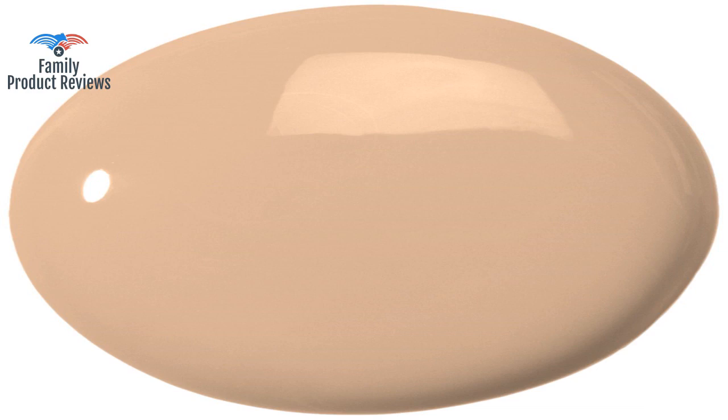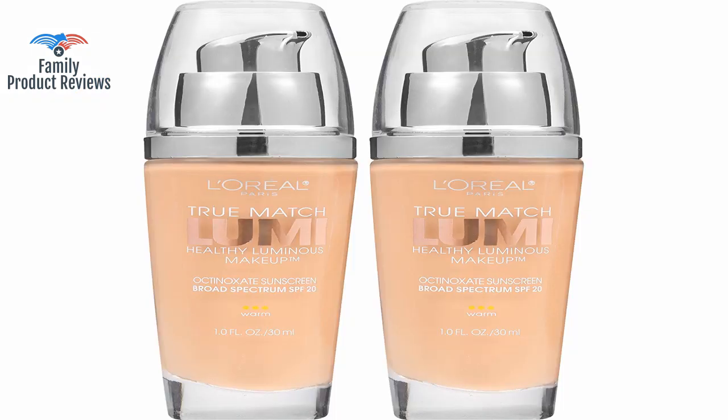If you want something true to your skin tone — not too dark, too light, or chalky — it matches skin really nicely and it's hard to tell you have makeup on unless you wear concealer and powder with it, which makes it perfect for a natural look. It hides rosacea pretty well and it hydrates the skin. You may need to set it depending on your skin type.